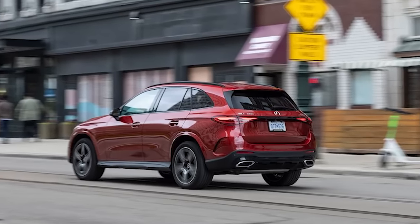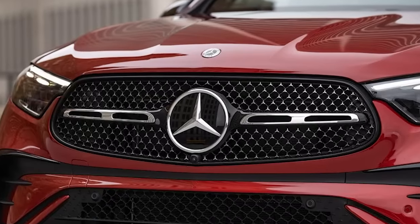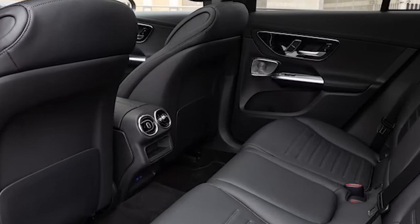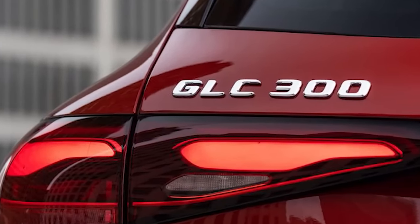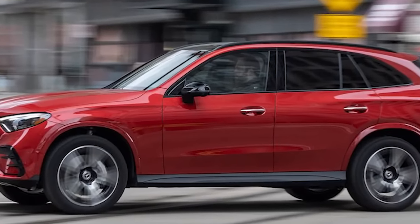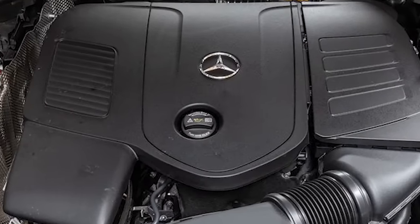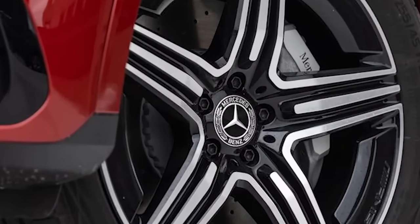2023 Mercedes-Benz GLC 300 4Matic. As goes the Mercedes-Benz C-Class, so goes its sport utility sibling, the GLC-Class. Benz's compact executive sedan received a comprehensive makeover for 2022, adding a 48-volt mild hybrid system and overhauling the looks, the cabin, and the tech. Now it's the GLC's turn, and while the 2023 GLC 300 may not look all that different from the outside, it's grown a bit and picked up some notably nicer accoutrements.